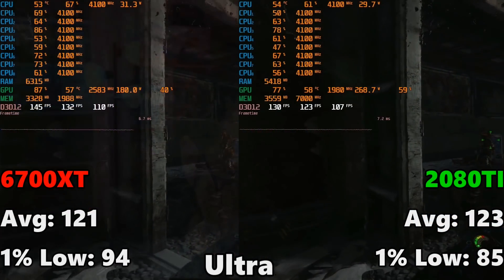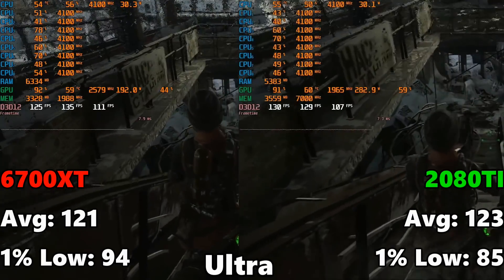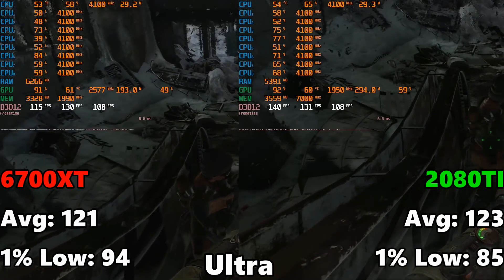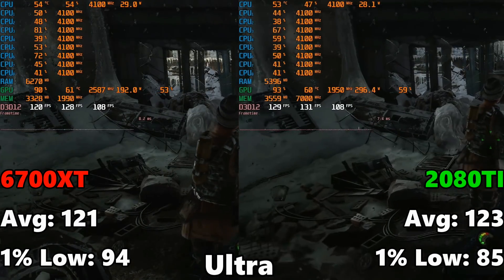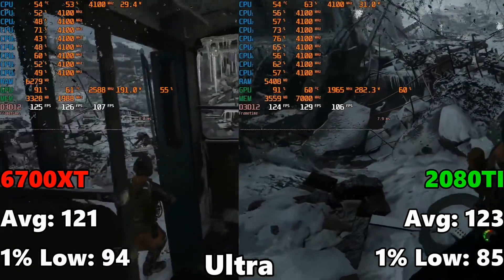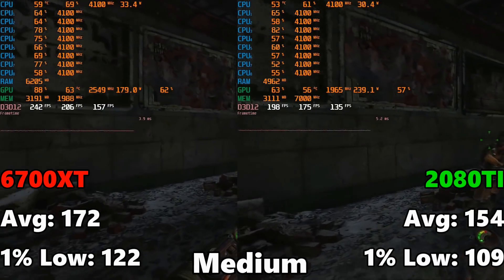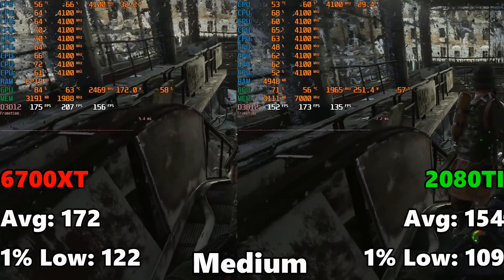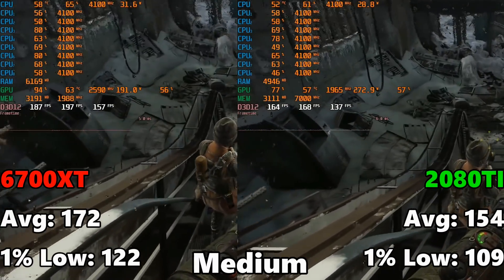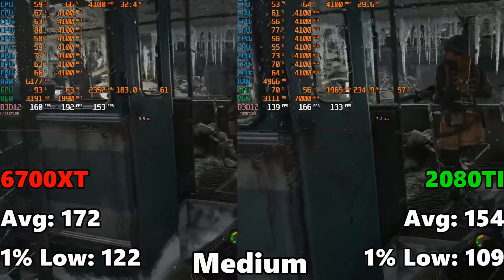Let's take a look at those benchmarks. Kicking things off with Metro Exodus at ultra settings, no ray tracing, no DLSS. The 6700 XT comes in with an average frame rate of 121 and a 1% low of 94. The 2080 Ti comes in at 123 FPS average and 85 FPS on the 1% low — a little higher on average, but the 1% low is a decent bit lower. Switching to medium settings, the 6700 XT gets 172 FPS average with a 1% low of 122, compared to the 2080 Ti at 154 FPS average and 109 on the 1% low. The 2080 Ti falls away a bit more at medium settings.